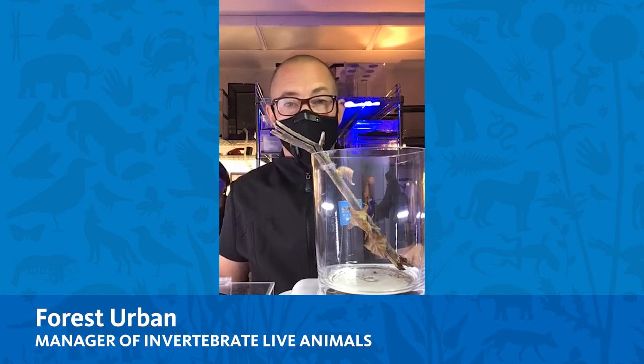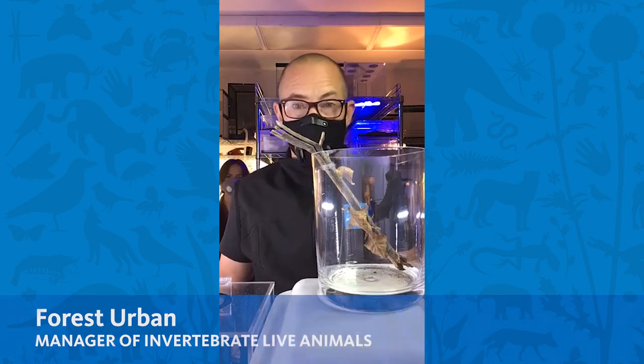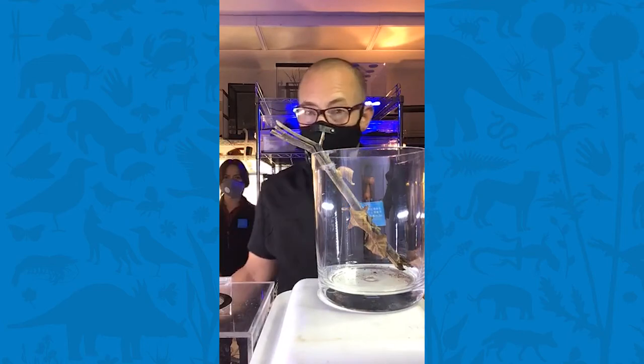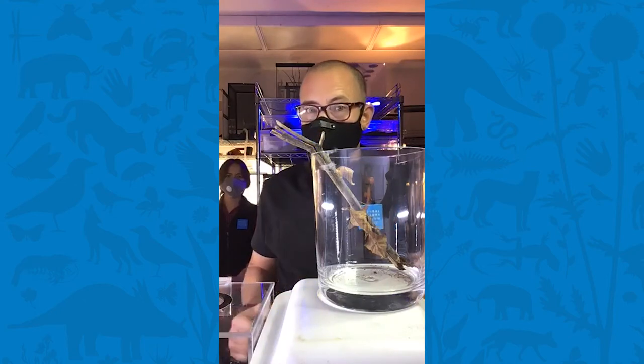Hi everyone, my name is Forrest Urban and I'm the manager of live invertebrates here at the Natural History Museum. It's time for another lunchtime with live animals, and today I have the mantids for you. I'm here with Crystal, my live invertebrate specialist. She's gonna help us out today.